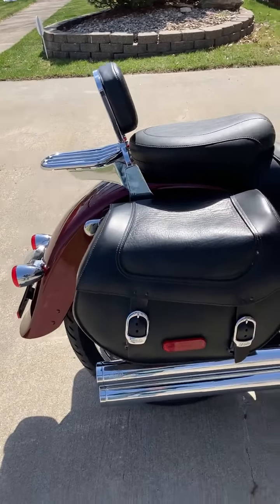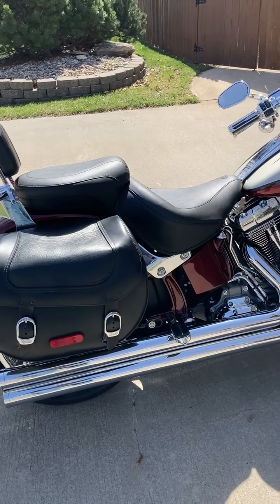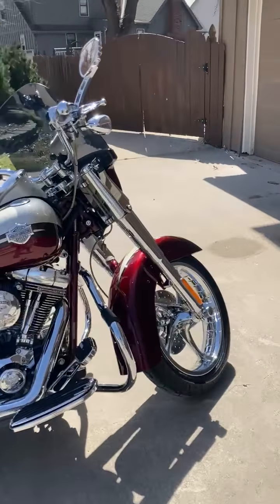As an aftermarket addition, it has Vansenhayn Longshot exhaust. As a convertible, it allows you to take the rear bags off as well as the front windshield.